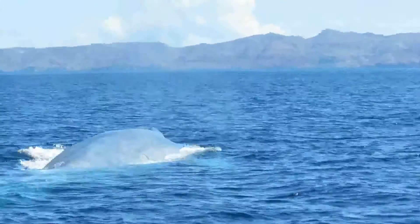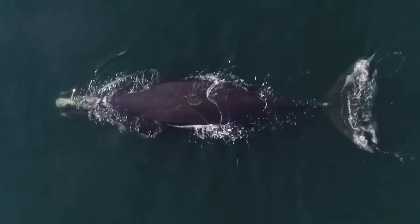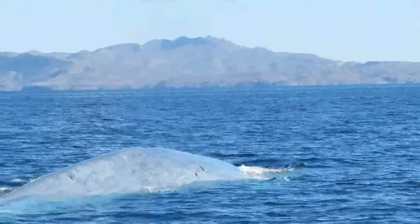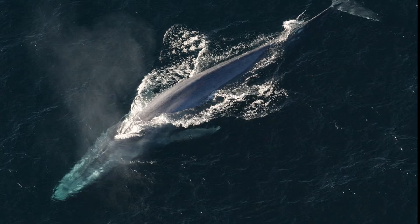Females grow slightly larger than males. They use sound for communication and establishment of territory. Blue whales produce the loudest sustained sounds. Their low frequency sounds carry for hundreds of miles.